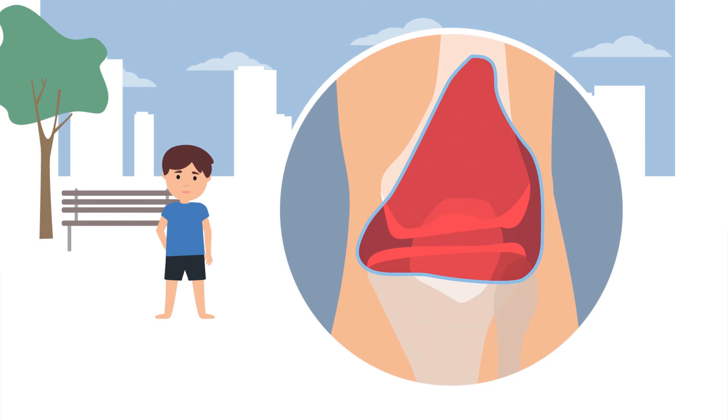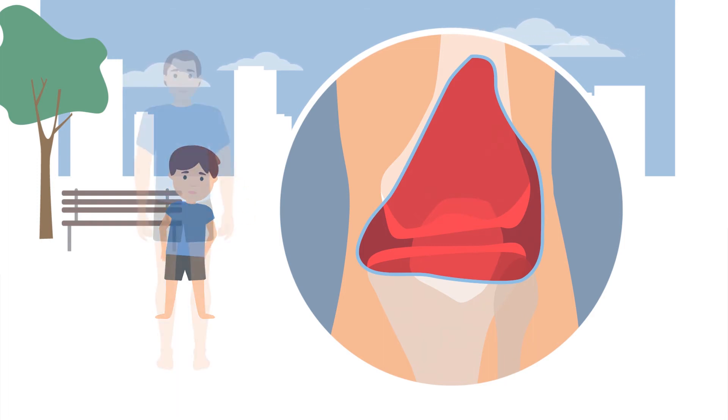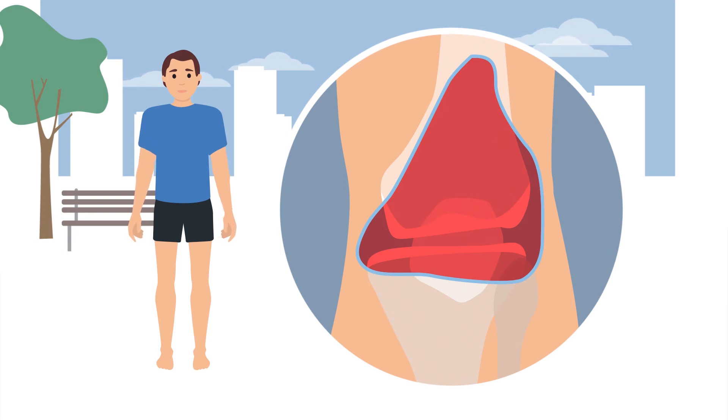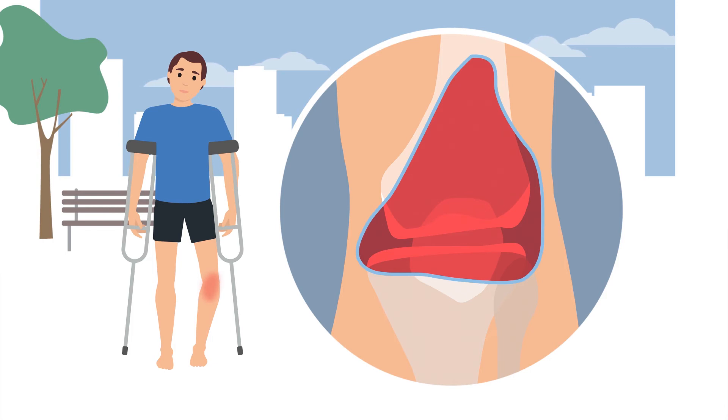Another feature of hemophilia is that the same joint may bleed repeatedly during one's lifetime. Bleeding usually begins in preschool ages and can reoccur during adulthood, causing joint damage. Over time, the synovial membrane bleeds very easily, while at the same time it loses its ability to produce synovial fluid.